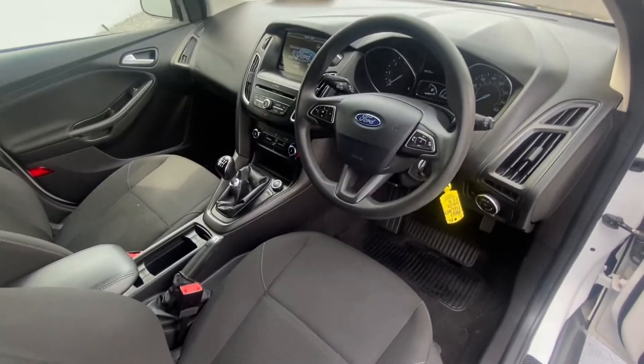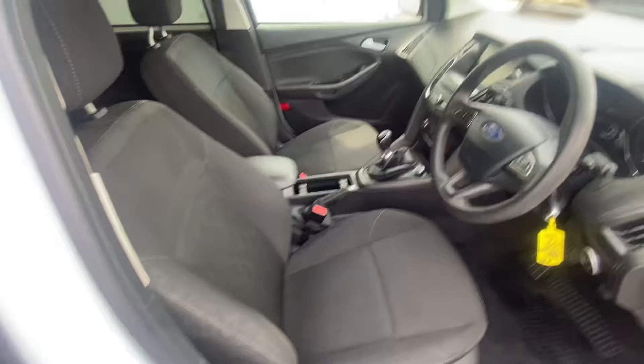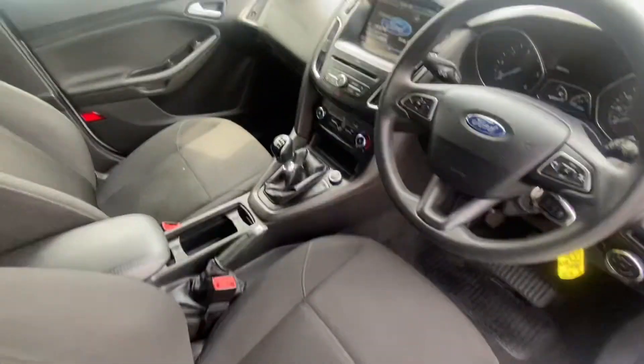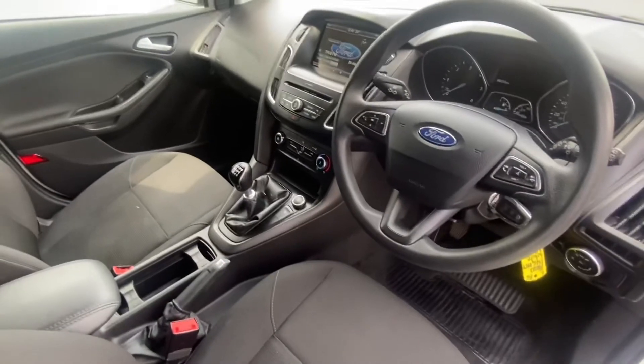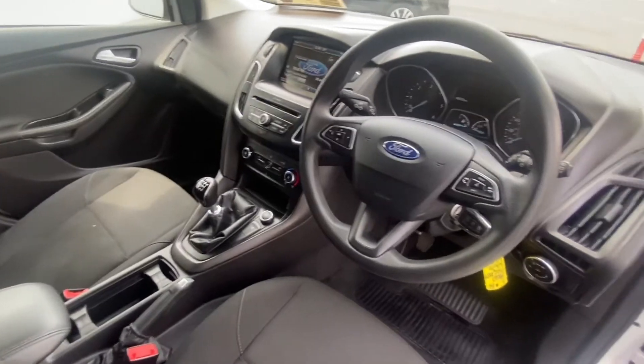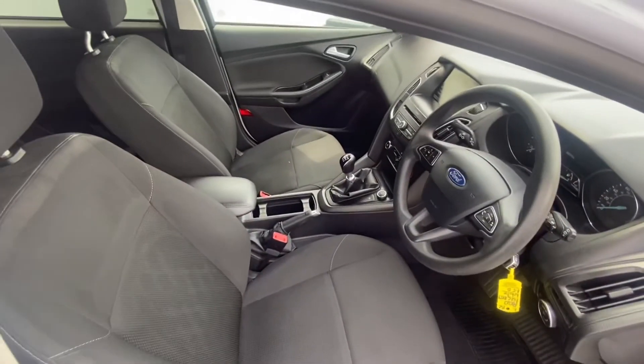This is the inside of our Ford Focus. You have the Focus logo at the side, very comfortable seats, leather armrest, six-speed manual gearbox. You have your air conditioning, media connection, Bluetooth, multifunctional steering wheel, electric windows, and central locking.